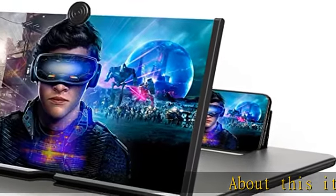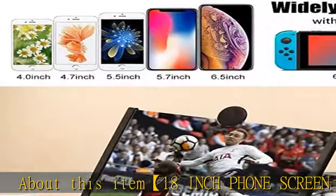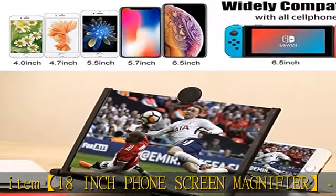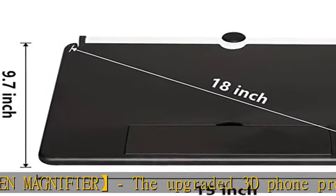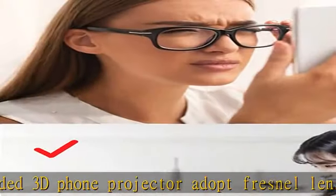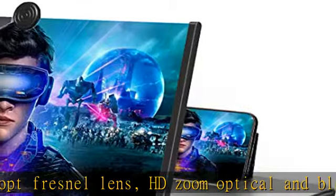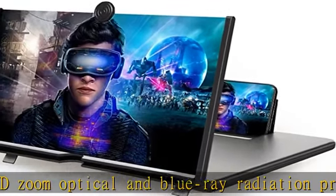About this item: 1.8 inch phone screen magnifier. The upgraded 3D phone projector adopts Fresnel lens HD zoom optical and blu-ray radiation protection technology, clearer than ordinary lenses. It can magnify the smartphone screen three to five times, relieving the discomfort and visual fatigue caused by long-term focus on the small screen.